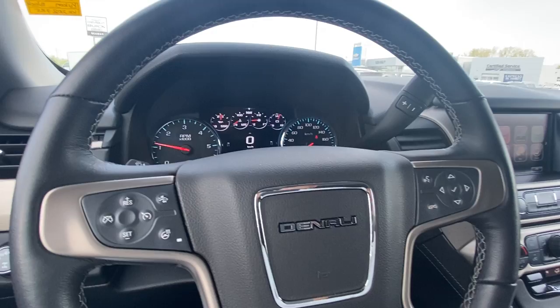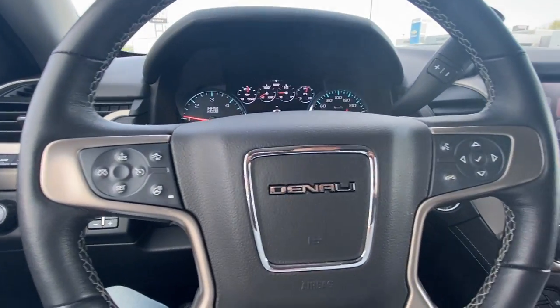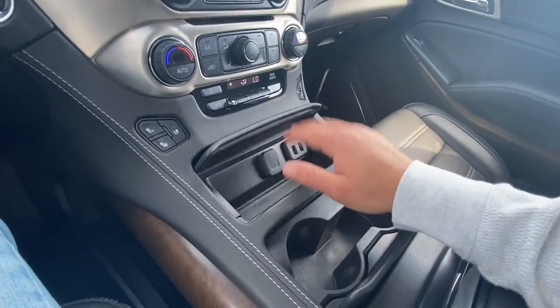You're obviously not going to be using the heated steering wheel during the summer months, but in the winter months it's going to come in handy for sure. There are also a few different compartments down here for storage, cup holders, and USB ports.